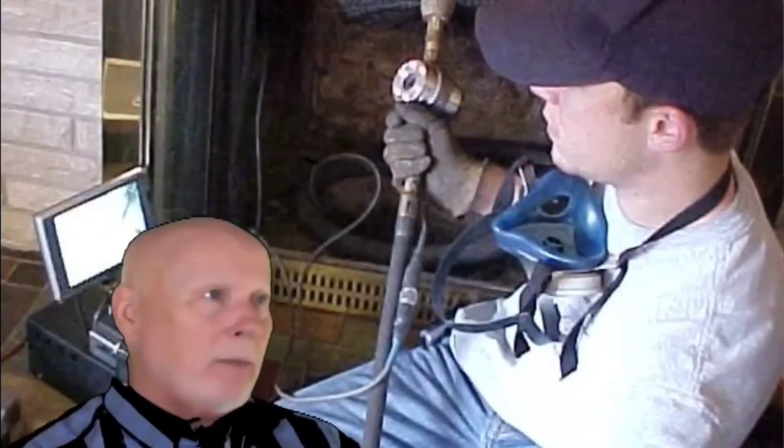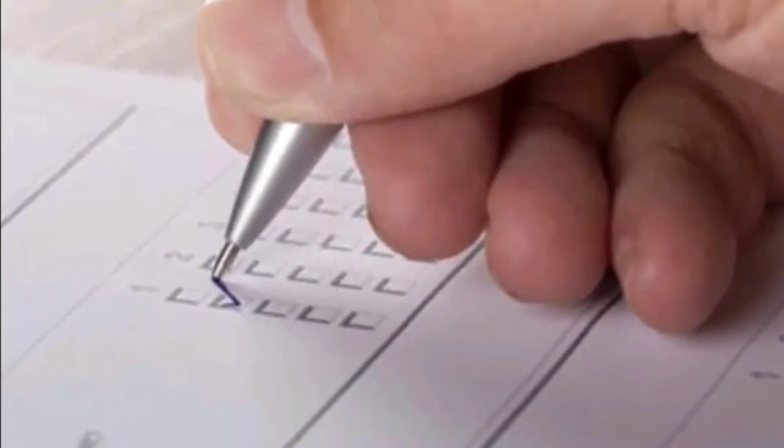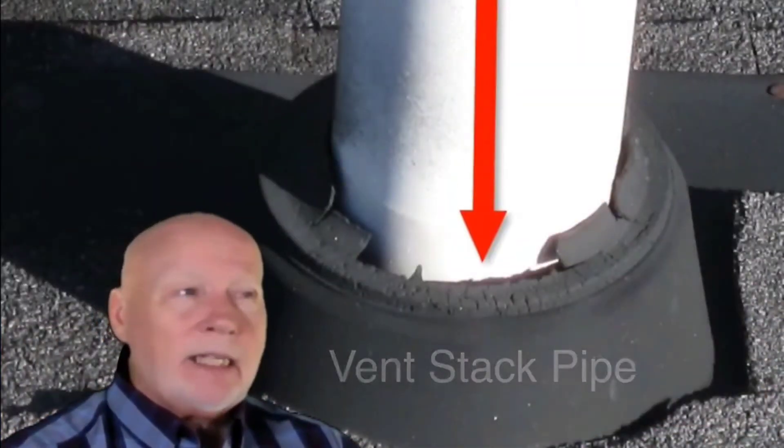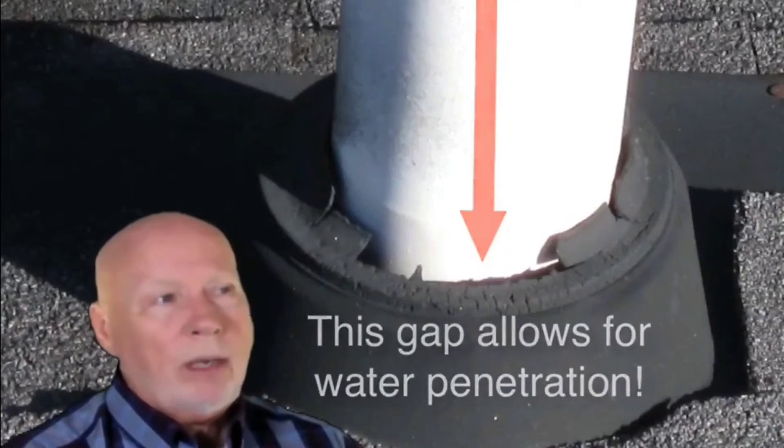Whatever the servicemen recommend, I would highly recommend we go ahead and start with that and get it resolved. A lot of times it's more than just one area where the water is coming in. We were careful to look upstream, look in vent stacks, skylights, and other areas where water can come in.